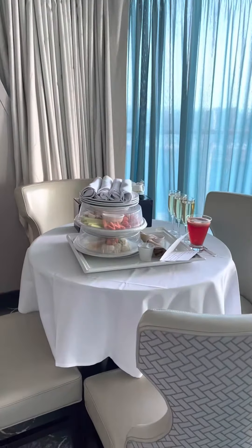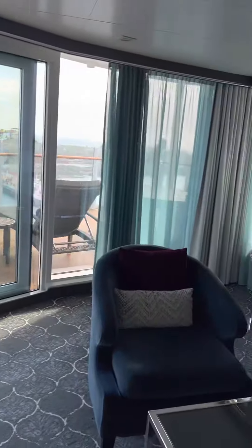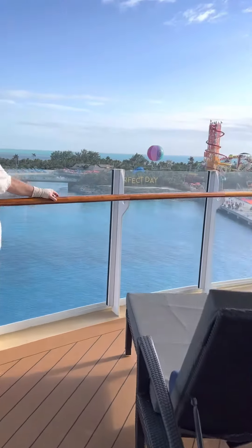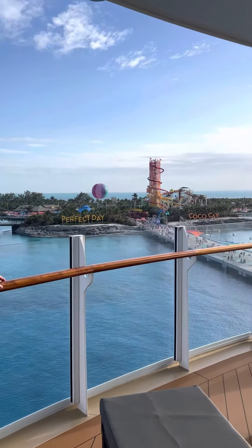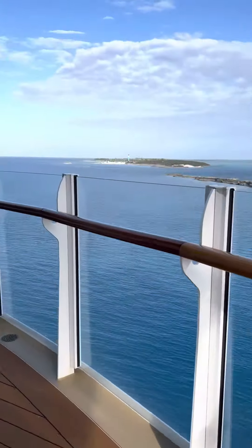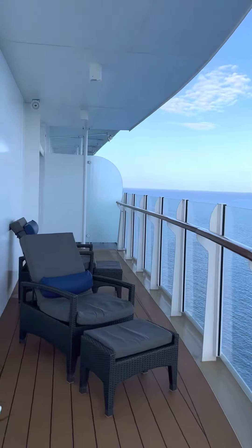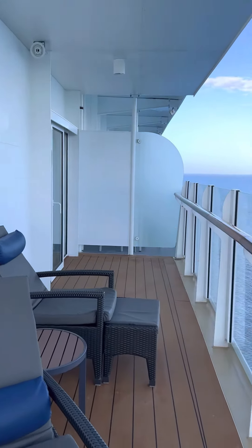Our genie left us some snacks and some champagne, and here we go — we were at Perfect Day at CocoCay. Okay, hi! The balcony goes back here, that's the master bedroom door.